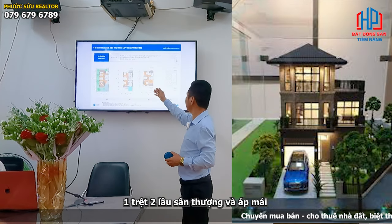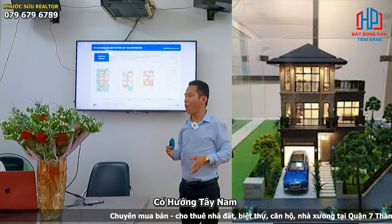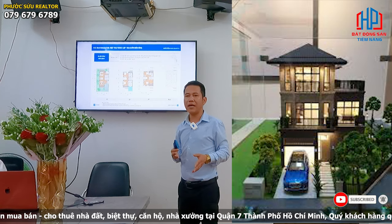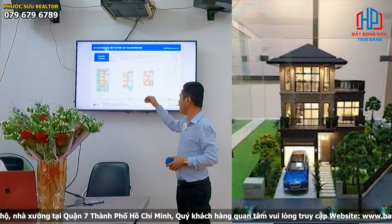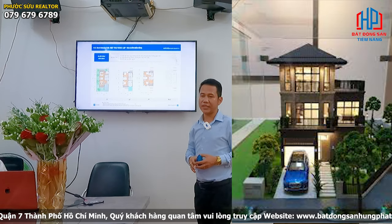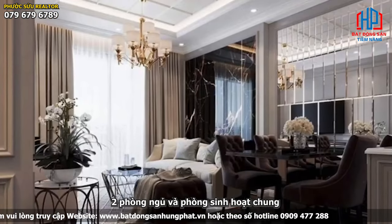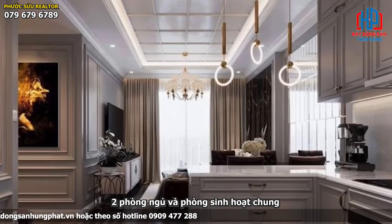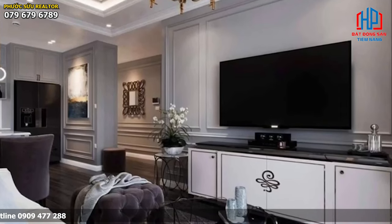Ở tầng trệt, quý anh chị có thể bố trí thành bãi đậu xe hơi, lối trồng hoa đi vào căn nhà, phòng tiếp khách, phòng ăn và phía sau là sân vườn. Từ cầu thang đi lên, tầng 1 sẽ bố trí thành 2 phòng ngủ và một phòng sinh hoạt chung. Tầng 2 sẽ bố trí thành 2 phòng ngủ và trên cùng là áp mái và sân thượng.